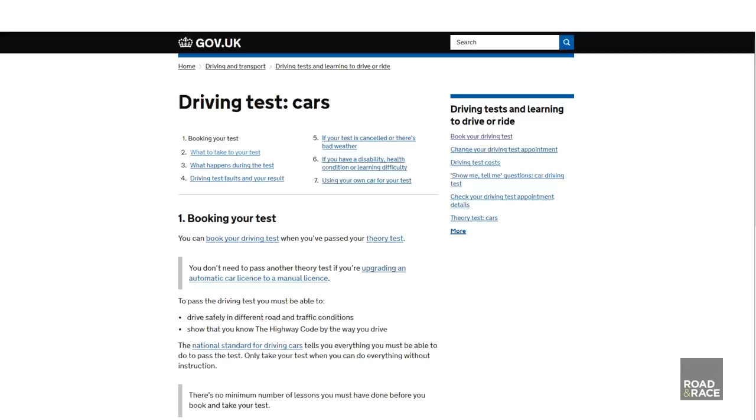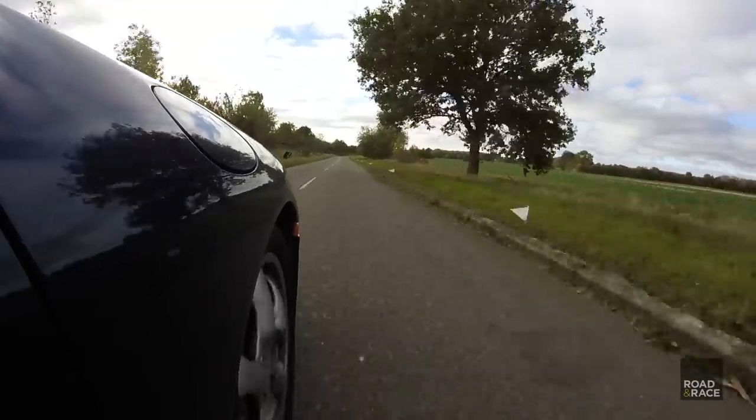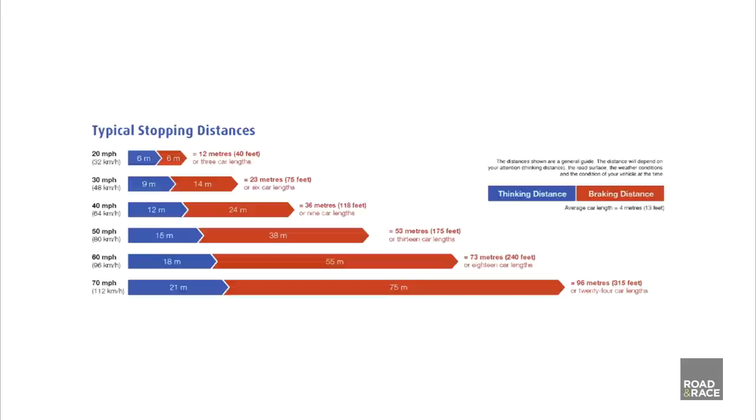Here in the UK, to get your driving licence you have to pass both a practical and a written test. One of the 307 things you could be tested on is stopping distances. For instance, at 70mph, ignoring thinking time, they state the stopping distance is 75m.